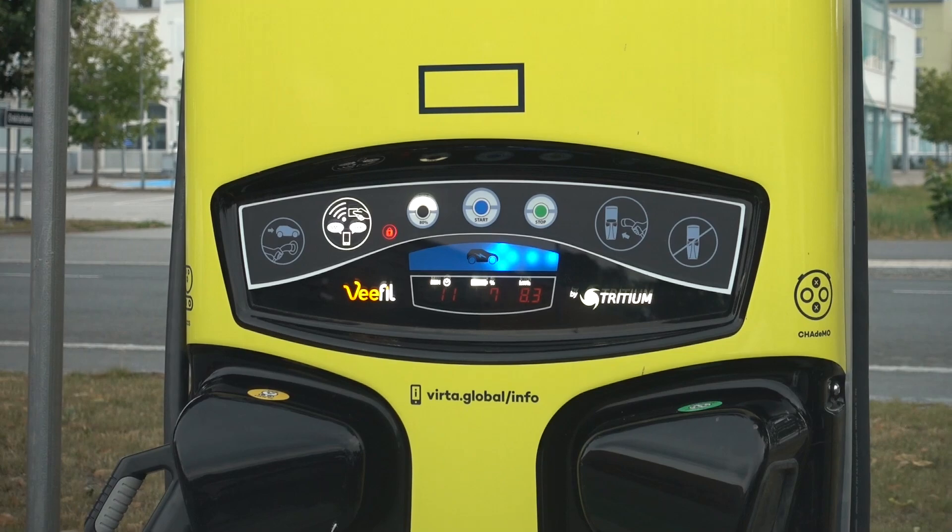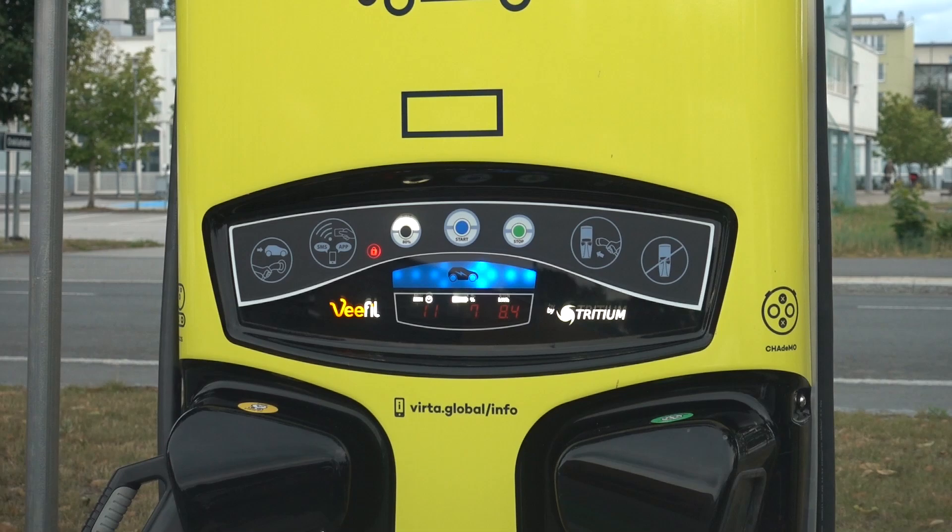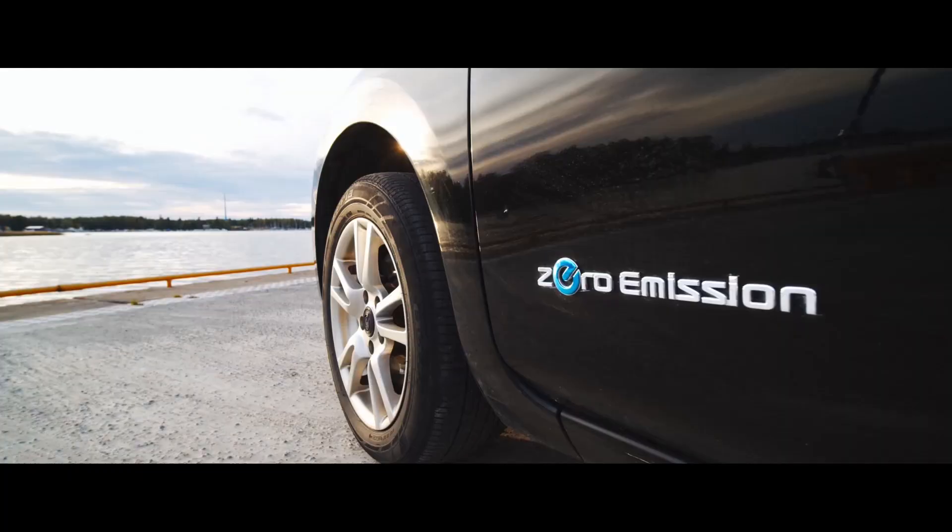Nothing out of the ordinary. The station is saying 7% state of charge and we have charged over 8 kilowatt hours — so we have a massive battery over 100 kilowatt hours in this Leaf, or not. Stay tuned for more.